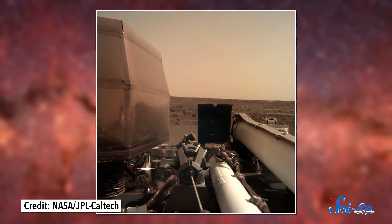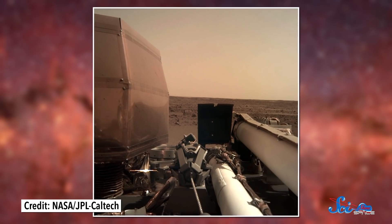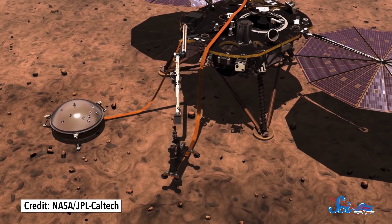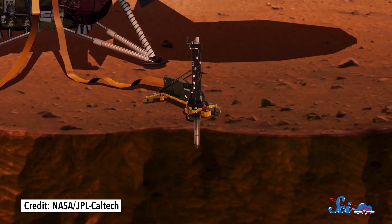Monday evening, InSight also opened its solar panels, and ever since it's been soaking up all that juicy solar energy to charge its batteries. Soon, NASA will direct the lander to start photographing the surface, searching for the best place to position its instruments. It has a subsurface sensor and a seismometer that will be placed on the ground by a robotic arm. Once the instruments are put down, they're stuck there for the remainder of InSight's two-year mission, so we need to make sure we pick a good spot.